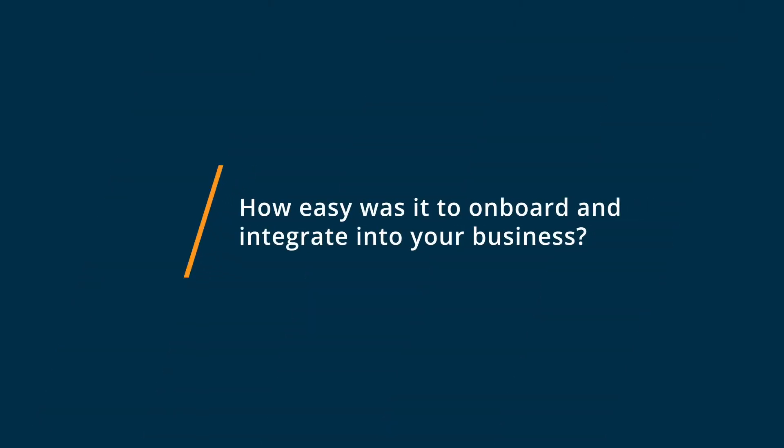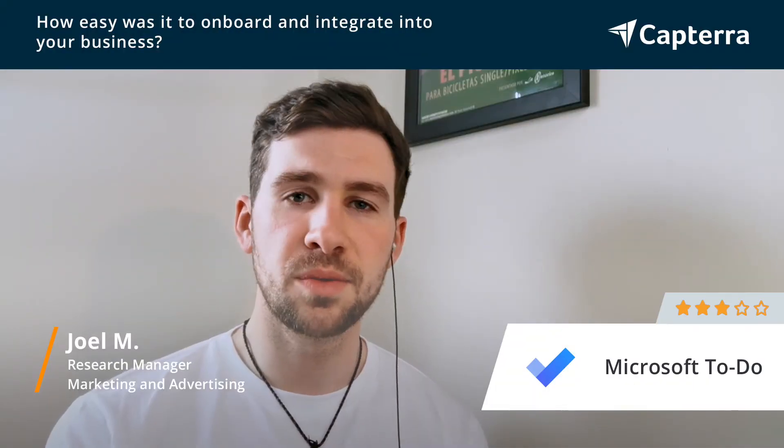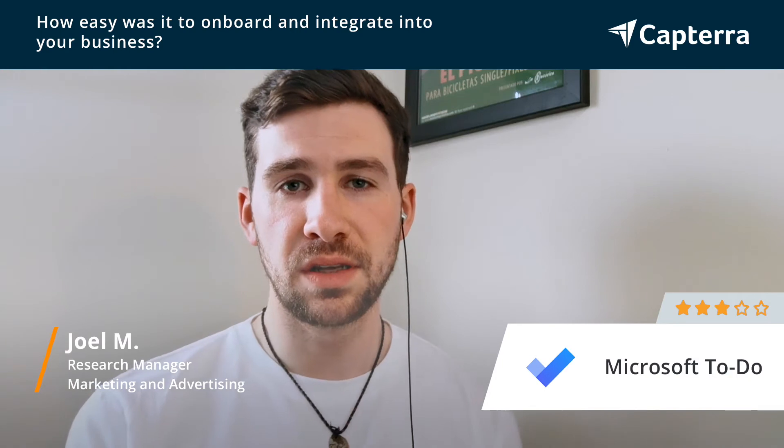The onboarding process was pretty simple in one respect. The auto-migration made that really easy — everything just appeared straight away.